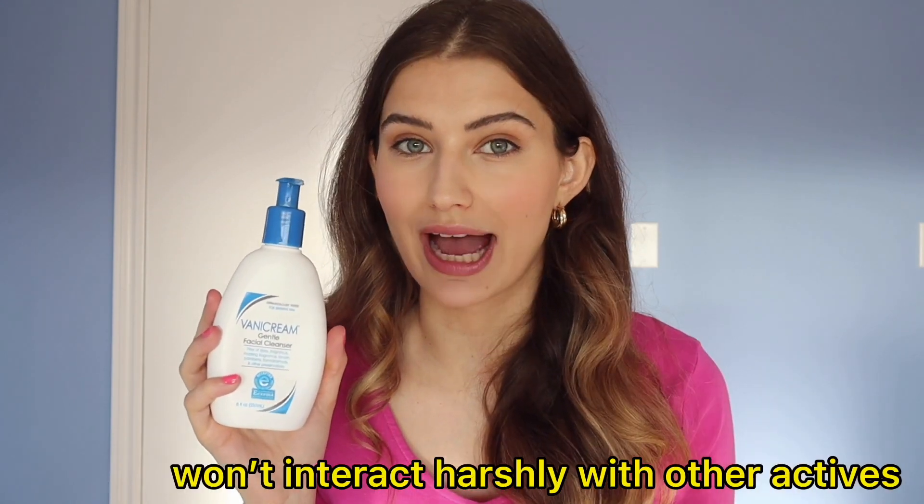I think if you are rosacea-prone, eczema-prone, have atopic dermatitis, or have acne and you want your cleansing step to be really simple, this is something I would reach for. If you're using other intense treatment steps like a retinol or an adapalene, this is a really good cleanser because you know it's not going to interact with any of those actives.